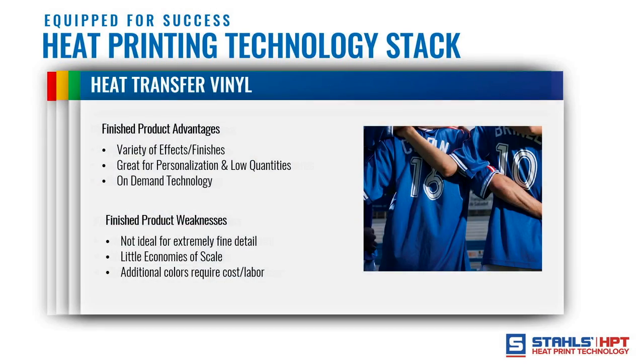The next technology in the stack is screen printed transfers. It's good for spot color designs or relatively low color count designs, since a screen must be burned for every color. Advantages: it's the number-one identified finish — everybody says they want screen printing, it's what you see in retail stores. Great for high detail, no weeding required, and you do get cost reduction with quantity since the screen cost spreads across more pieces. Weakness: not ideal for small quantities, smaller range of effects, and standard screen printed transfers get costly at three or four colors. Many people have built thriving profitable businesses with just HTV and screen printed transfers.